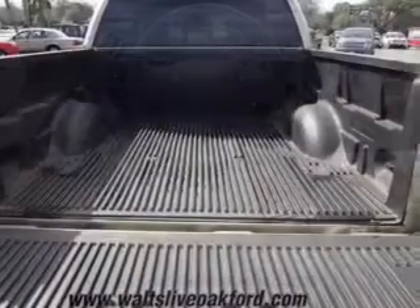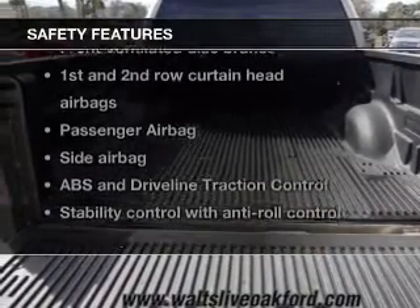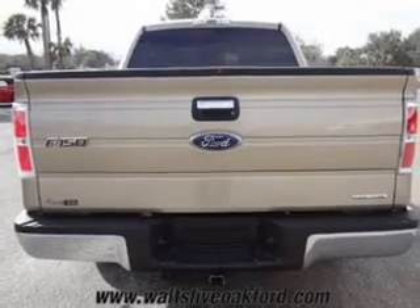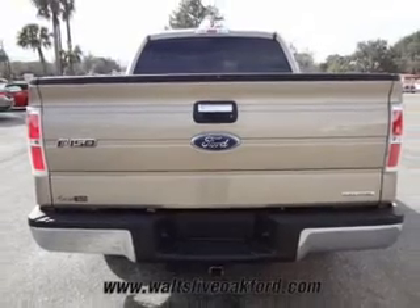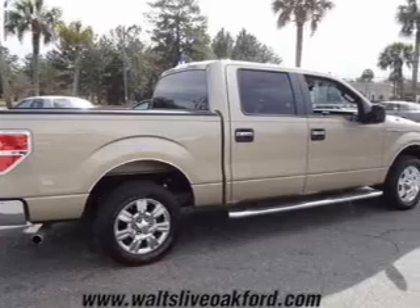Power windows, power mirrors, and power steering. Safety was made a priority with these features: curtain head airbags, side airbags, traction control, stability control, a passenger airbag, and low tire pressure warning.